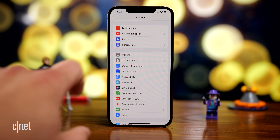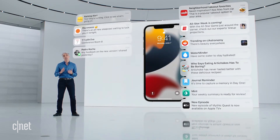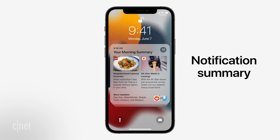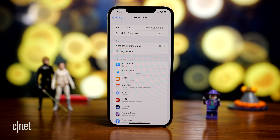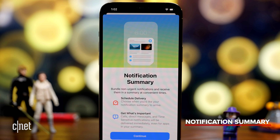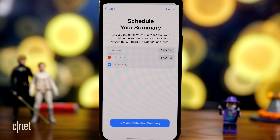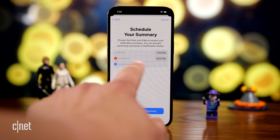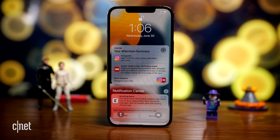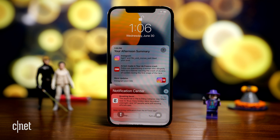Let's talk about the biggest change to notifications — a thing called notification summary. What this does is weed out any notifications that aren't personal, aren't from someone you know, or aren't time sensitive, and groups all of those together for you to read when you want. You have a lot of control over what's in it and when you receive delivery. The first summary can be at 8am, you can schedule a second and even a third. Here's my afternoon summary: two apps, seven notifications — that's seven times I would have been interrupted.